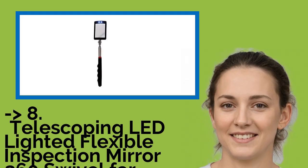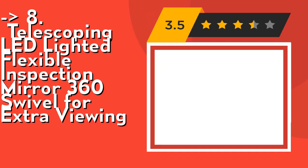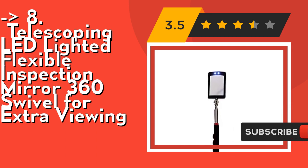You shouldn't miss this product — the Telescoping LED-Lighted Flexible Inspection Mirror with 360 swivel for extra viewing. Its telescoping mirror has two extra bright LED lights to facilitate the inspection of hard to see and hard to reach areas. It comes with two CR2032 batteries and a comfortable molded poly handle with soft non-slip rubber grip.